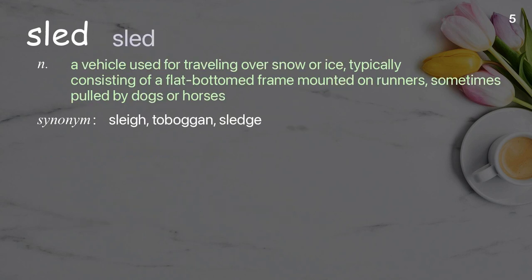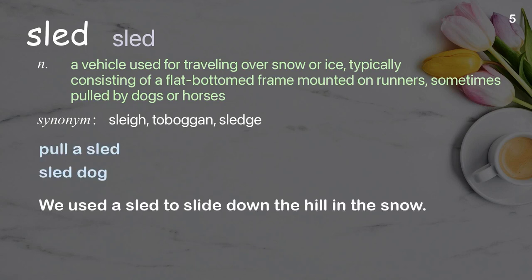Sled: a vehicle used for traveling over snow or ice, typically consisting of a flat-bottomed frame mounted on runners, sometimes pulled by dogs or horses. Examples: pull a sled, sled dog. We used a sled to slide down the hill in the snow.